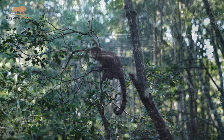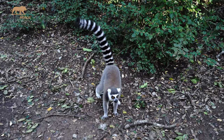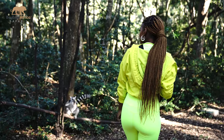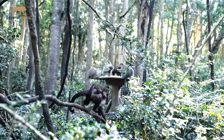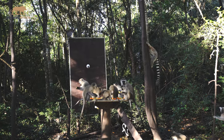The sanctuary operates on a no-touch policy, respecting the natural behavior and space of the animals. It is also actively involved in conservation education and contributes to research programs focused on primate conservation.